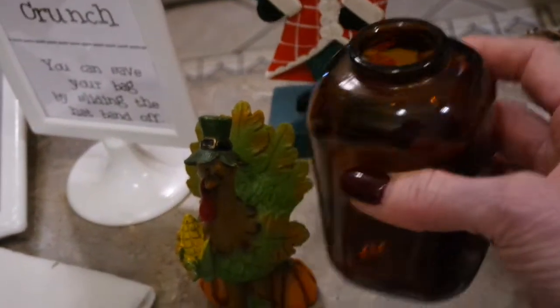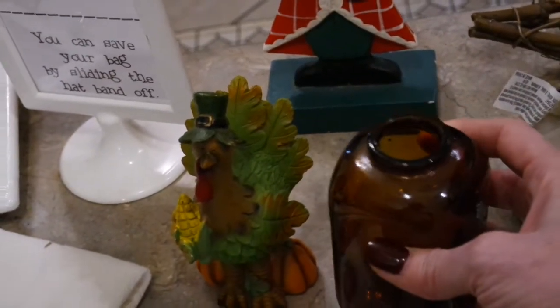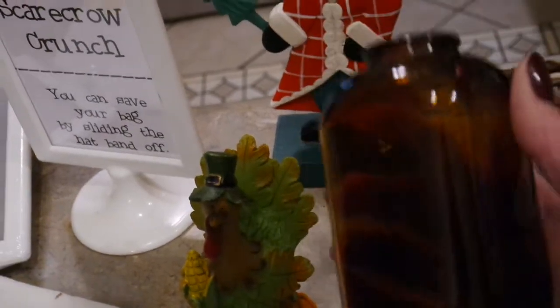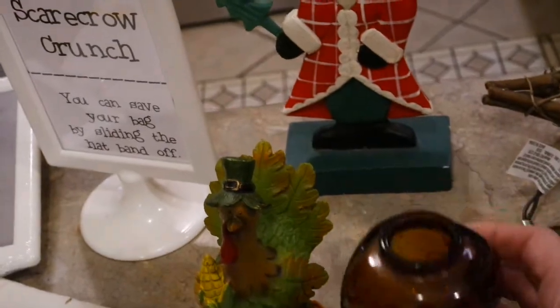If you're familiar with farmhouse decor, you know amber bottles are very popular. I picked up one of those — maybe to stick a little floral pick in, tie a ribbon around it, or whatever. There are lots of things you can do with these little amber bottles; they're really pretty just on your mantle, or as a whole collection.